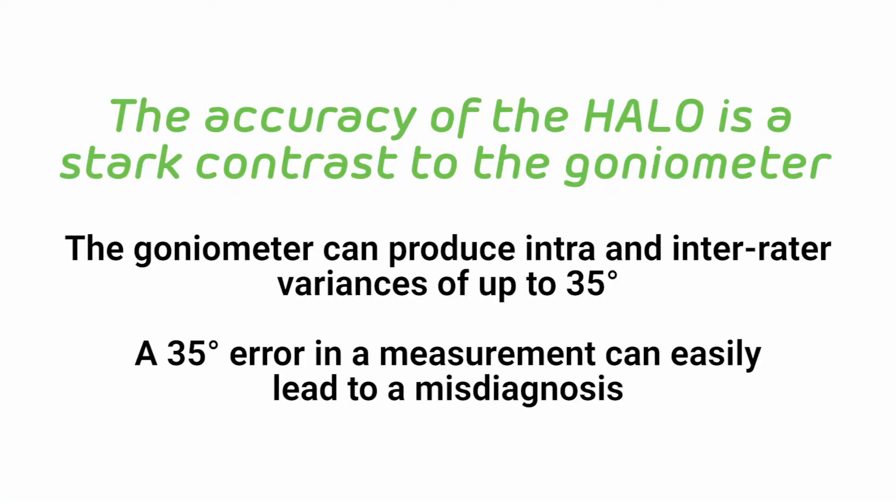As an example of the inter-rater reliability, if your clinic has more than one therapist, the accuracy of the measurement with the Halo will be within one degree regardless of who's taking the measurement. The accuracy of the Halo is a stark contrast to the goniometer, which produces intra and inter-rater variances of up to 35 degrees.